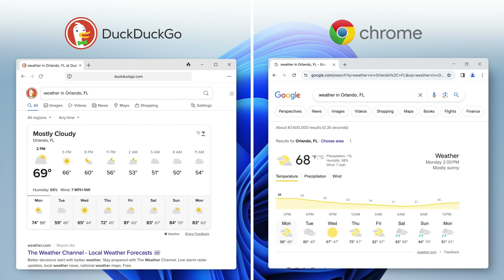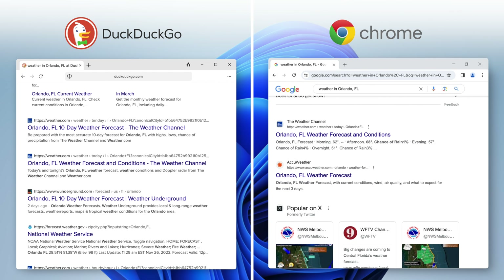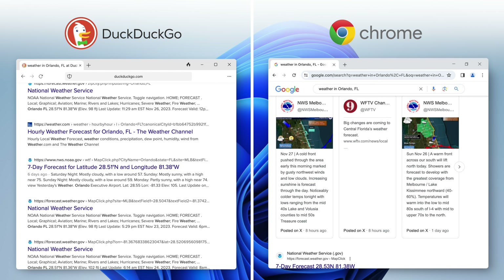I'll do a search like I would any other browser and keep Chrome open side by side so you can see the difference. I start with a search for weather in Orlando, Florida, since me and my family are planning a vacation there soon. See, the results are similar.